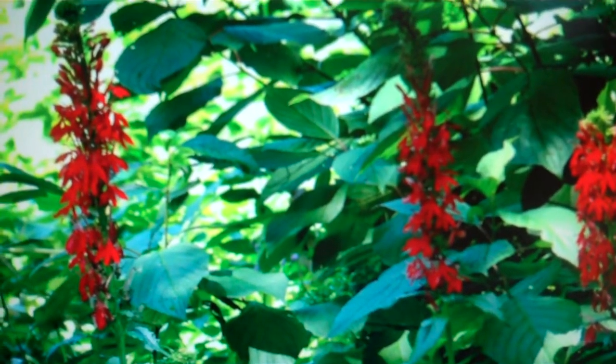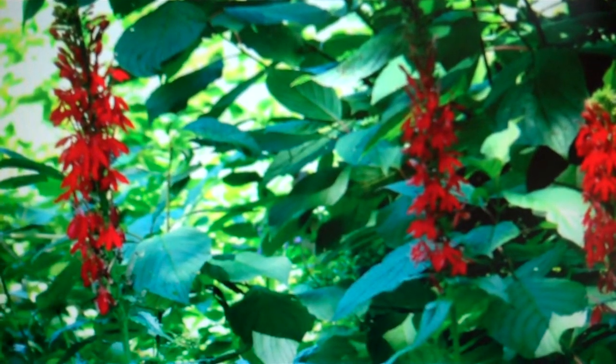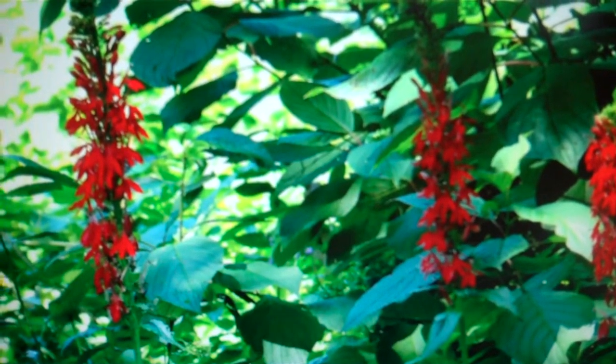Cardinal flower is often cultivated for ornamental purposes and has also been used for medicinal purposes. It is a perennial herbaceous plant that grows up to 1.2 meters tall and is found in wet places, stream banks, and swamps.